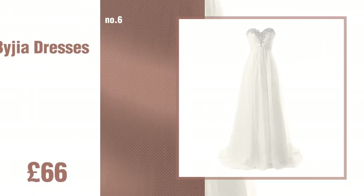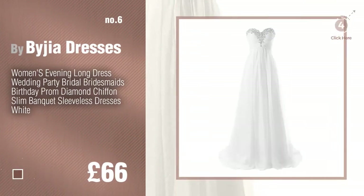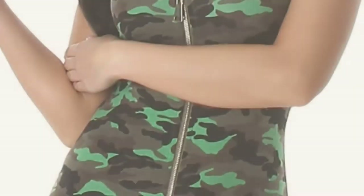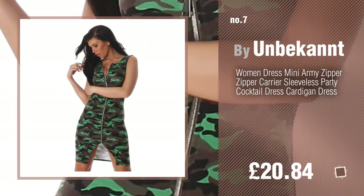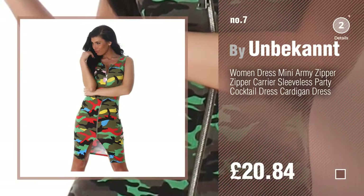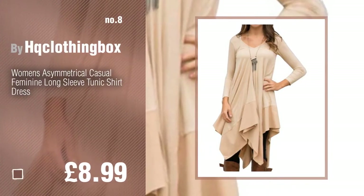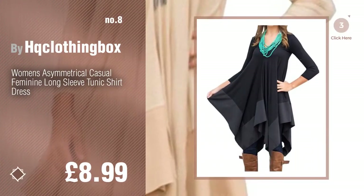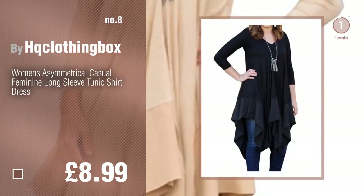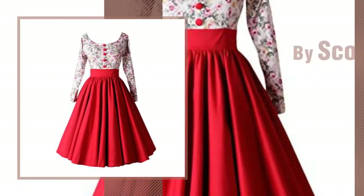Number 6, by BiG addresses. Number 7, by Unbecant. Click the description below to find more amazing products and gift ideas. Number 8, by HQ Clothing Box. Number 9, by Scoffin.